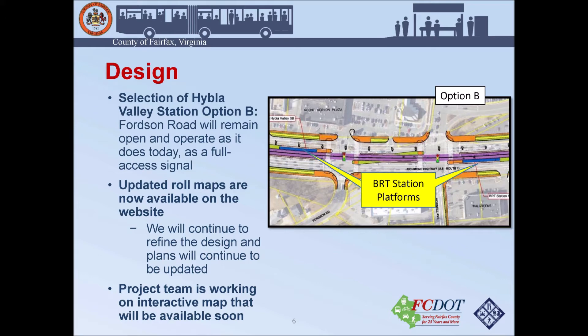As we continue through design, we will continue to refine the plans and provide updates. The project team is also working on an interactive map that will hopefully be available soon. That will allow you to enter an address for any property or community along the corridor and zoom in specifically to see how the design and alignment for the Richmond Highway BRT project affects the surrounding area.